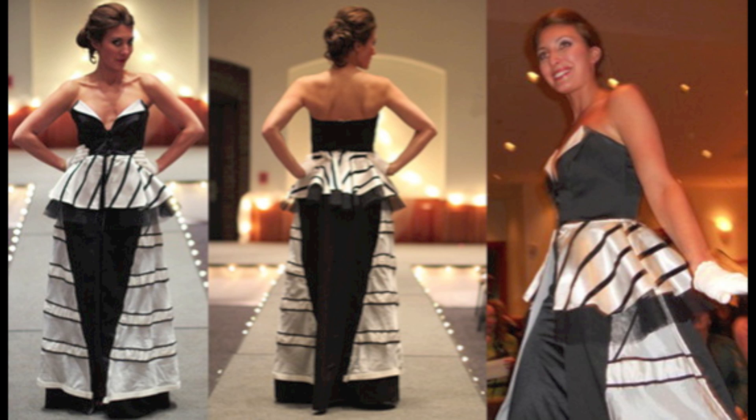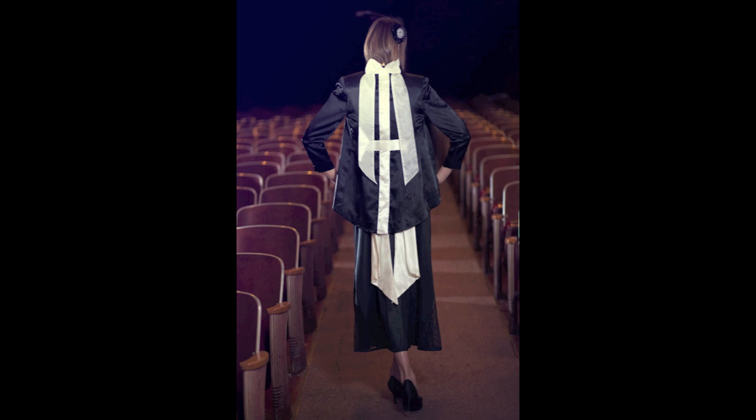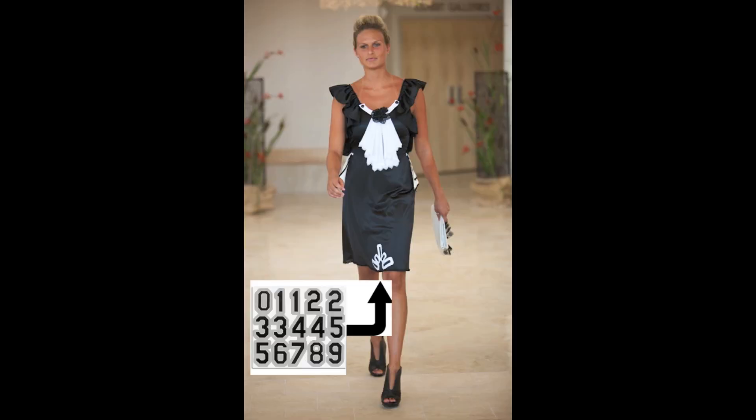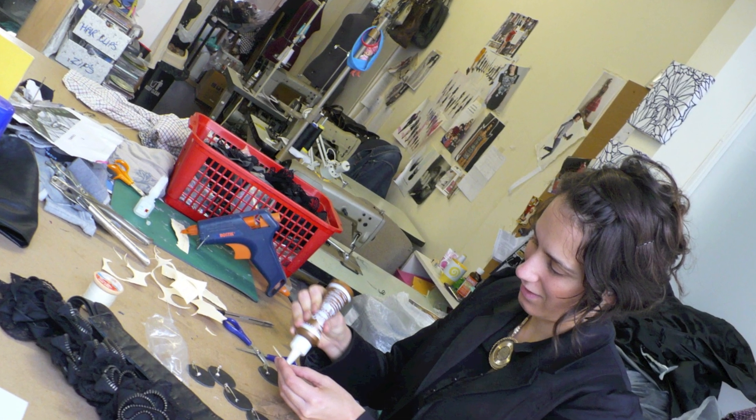Crafter supplies like bias ribbon and hem facing become a black tie jacket. In these two dresses, I used shoe buckles and home decor tassel with decals from sports jerseys and a zipper to make a brooch.